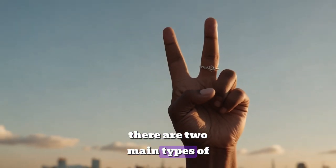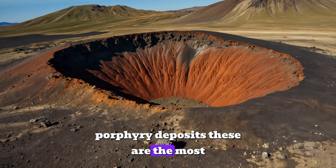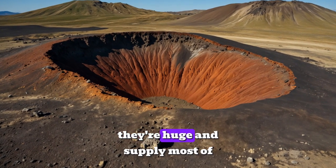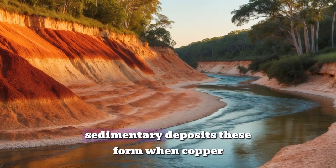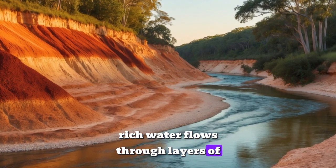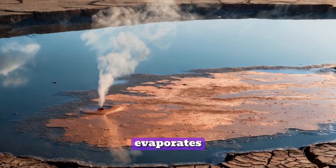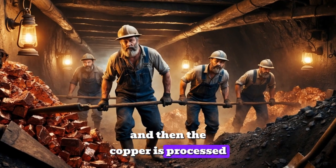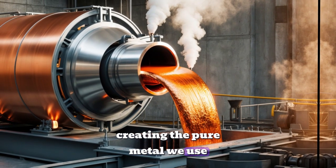There are two main types of copper deposits. Porphyry deposits are the most common and are found near ancient volcanoes — they're huge and supply most of the world's copper. Sedimentary deposits form when copper-rich water flows through layers of sediment and leaves copper behind as it evaporates. Miners extract these deposits from the Earth, and then the copper is processed to remove impurities, creating the pure metal we use every day.